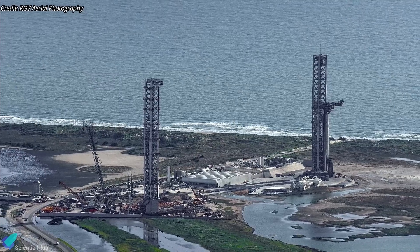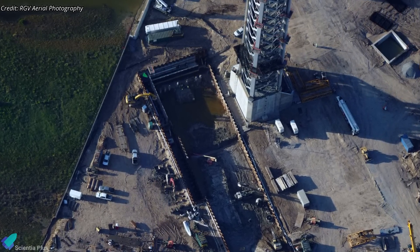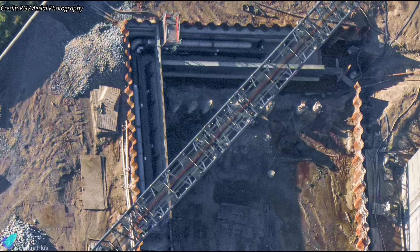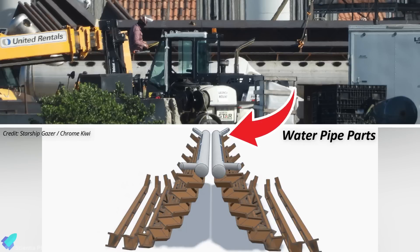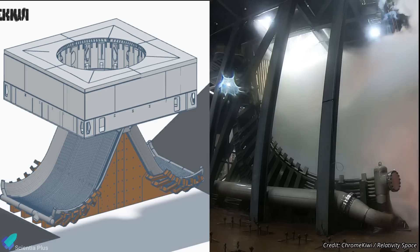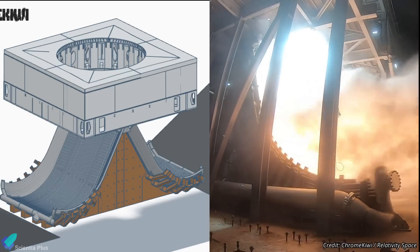Construction of the second launch pad is progressing swiftly in parallel with Flight 7 preparations. Significant work is underway at Pad B, particularly on the flame trench near the launch tower. Teams have started installing commodity pipes around the trench, which will carry either propellant or water for the deluge system. Last week, the first components of the flame deflector arrived at Starbase. Based on their appearance, the deflector design resembles the one used at the static fire test pad at Massey's. However, unlike Massey's single bucket diverter, the Pad B flame diverter will feature a double bucket design to better handle the intense heat and acoustic energy generated during launches.